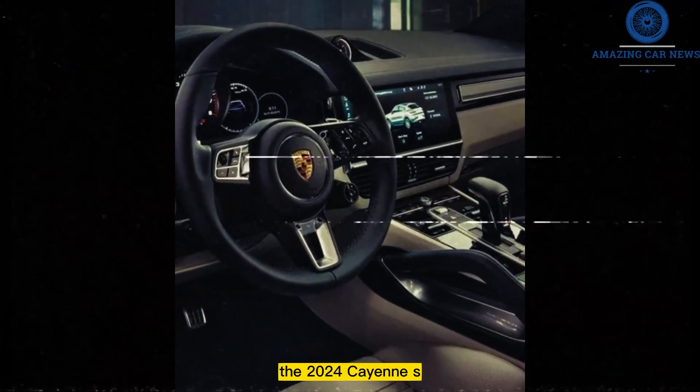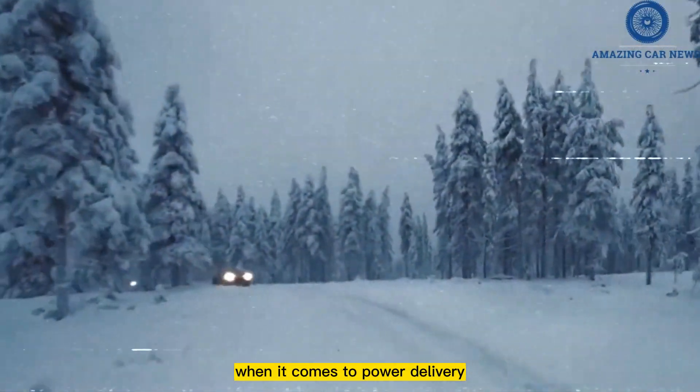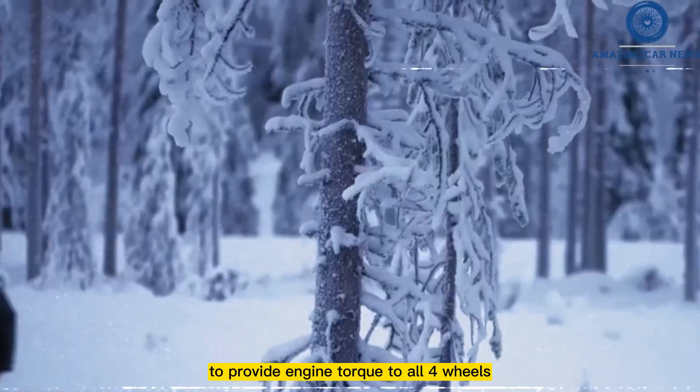The 2024 Cayenne S has increased power over the older GTS model. When it comes to power delivery, Porsche's mid-size SUV always uses an 8-speed automatic to provide engine torque to all four wheels.